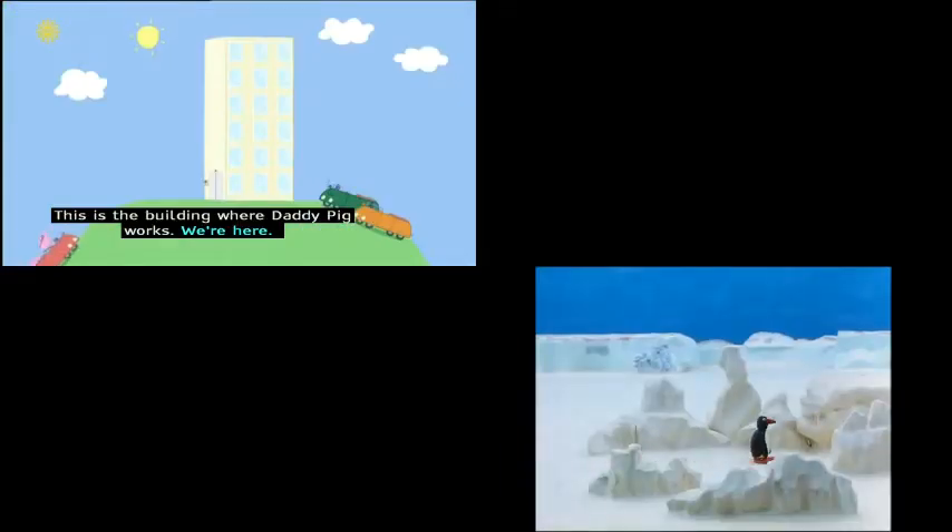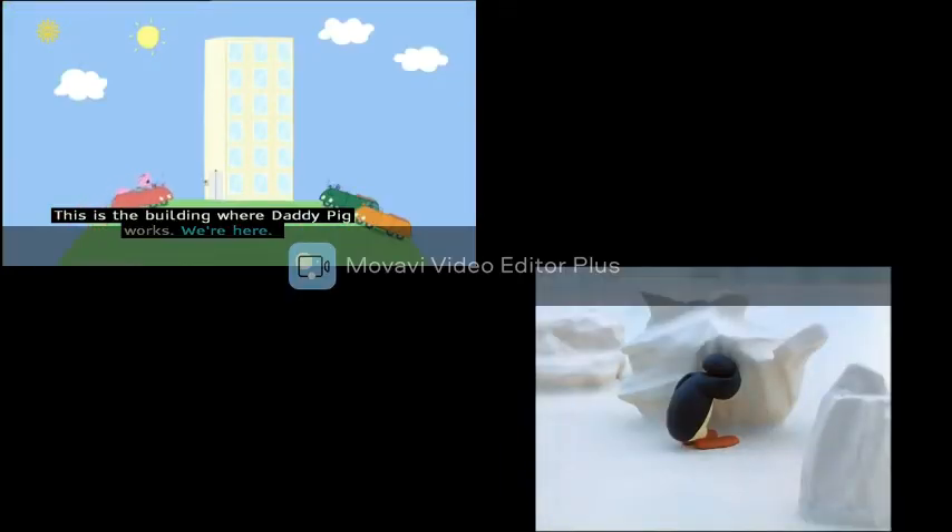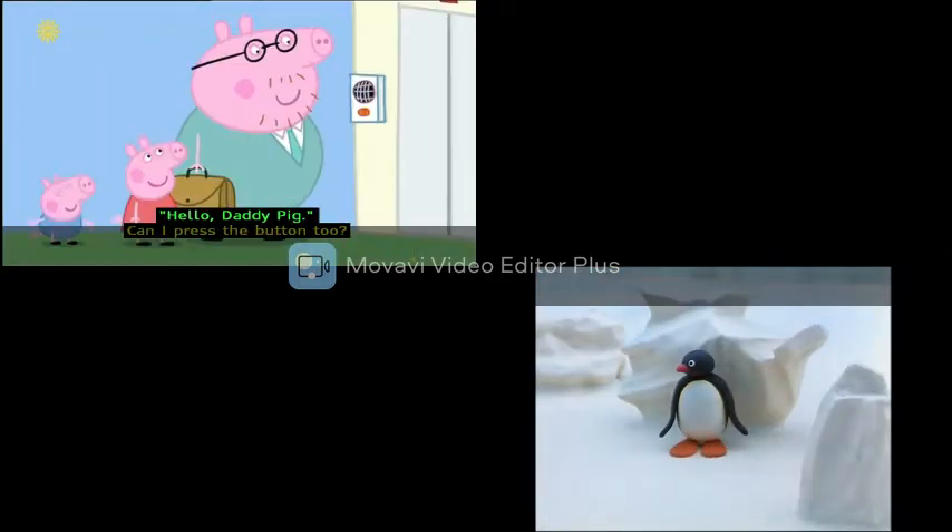This is the building where Daddy Pig works. "We're here!" "Hooray!" "Hello, it's Daddy Pig." "Hello, Daddy Pig."